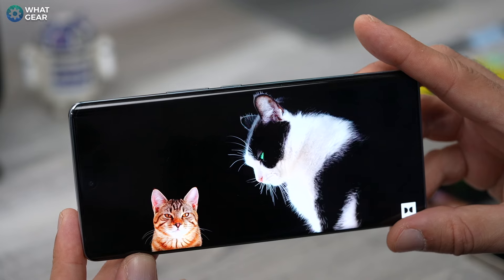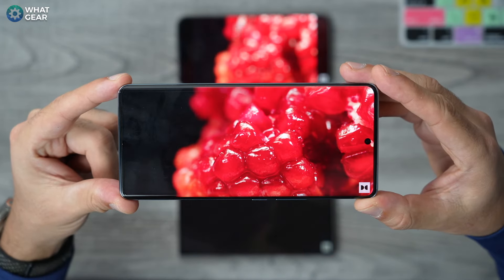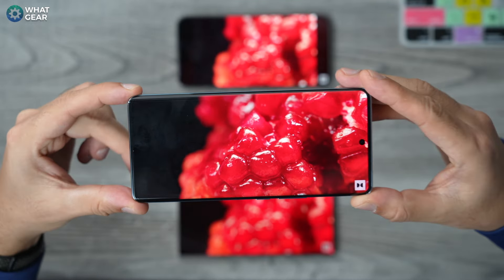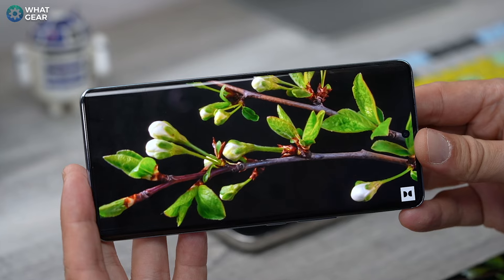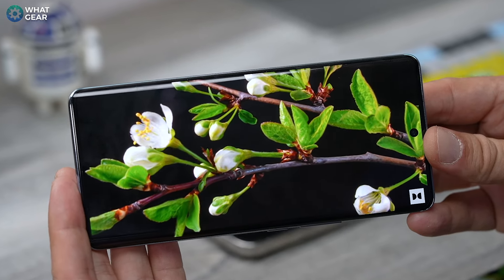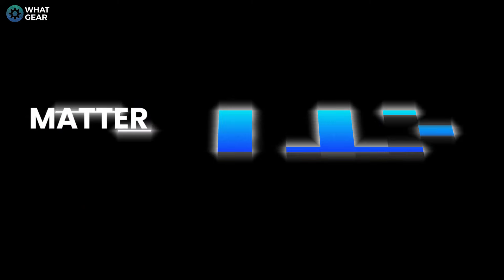There is a redeeming quality on the Vivo V30 display. It's a lower resolution at 2800x1260, making it Full HD+, which in reality looks impressively sharp and more than adequate for a phone screen of this size. And because it's a lower resolution, it uses less power, which kind of levels the playing field a little bit. So ask yourself: is QHD Plus and LTPO technology worth the extra money, or does it not matter to you?